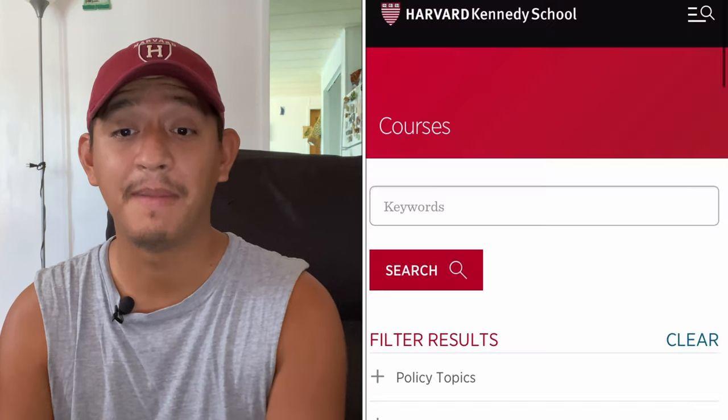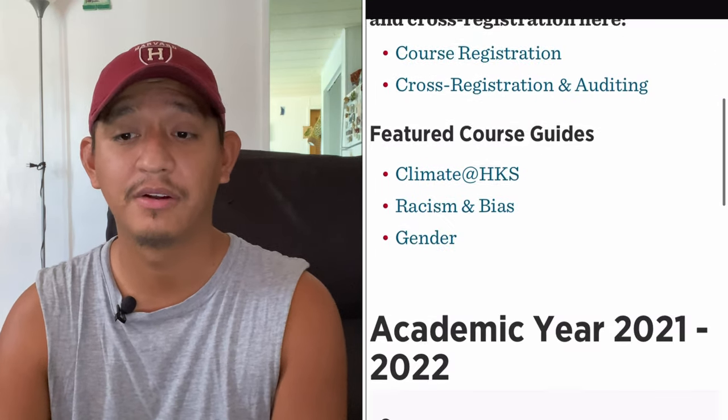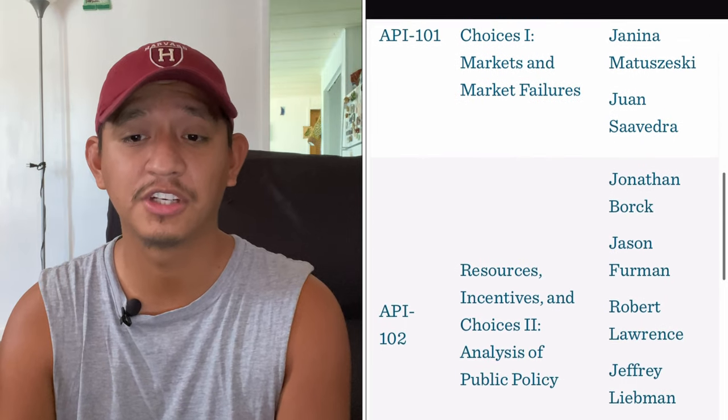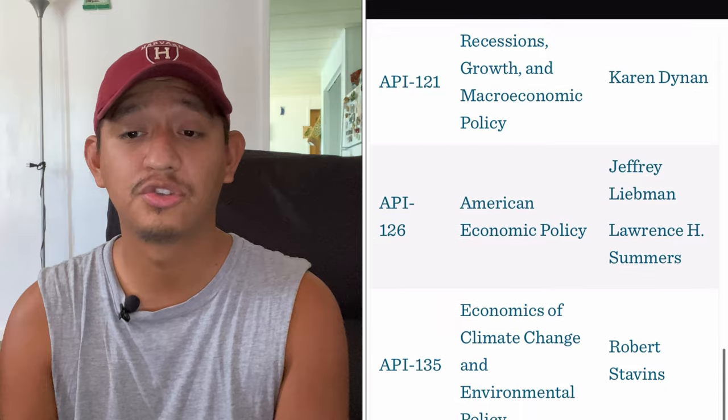At the business school there are courses like Leadership and Happiness, Purpose and Profit, Power and Influence, Beyond Strategic Intuition, and Game Theory and Choice — all very relevant to career goals. At the Kennedy School they have Nonprofit Management and Leadership, The Economic Impact of Immigration, and even a course called Controlling the World's Most Dangerous Weapons. I wish I would have cross-registered when I was a student at HGSE.